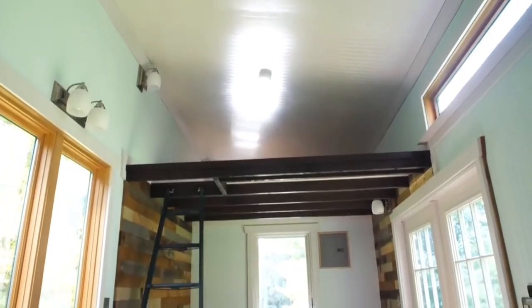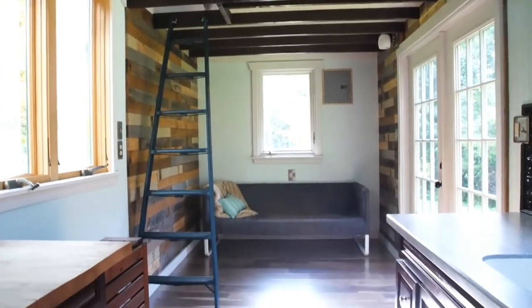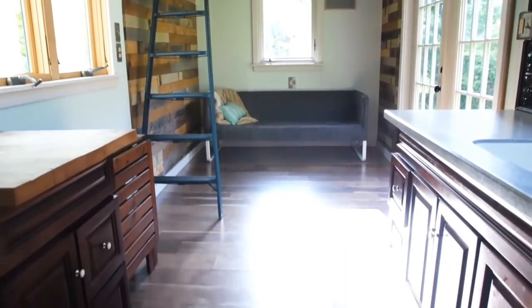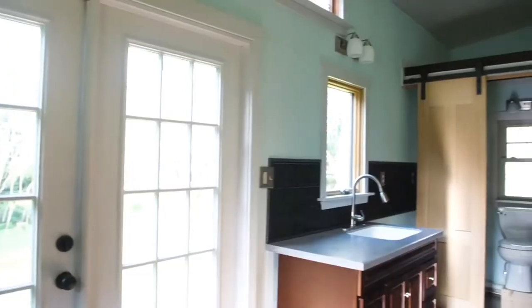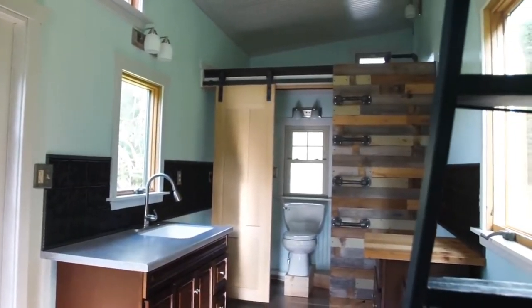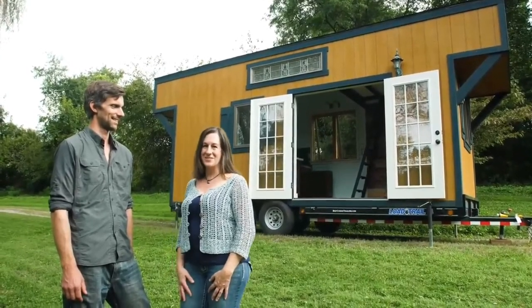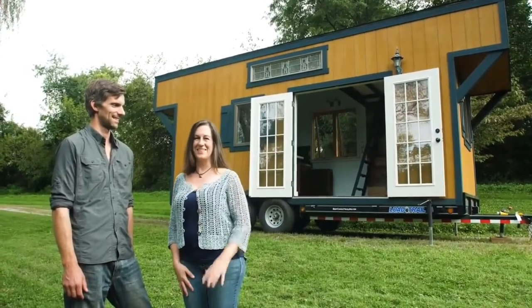I've always loved minimalism and decluttering and I thought this is the industry I want to get into. I dreamed of the idea of building this house and every step of the way I've been thinking about who's going to buy it and what they would love — I hope you like what you see. We're just so excited to be able to share this house with you. We poured our heart and soul into it. We hope you love it as much as we do. Thanks for watching.